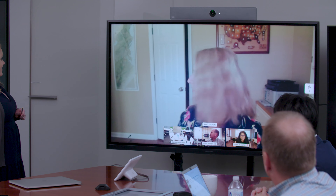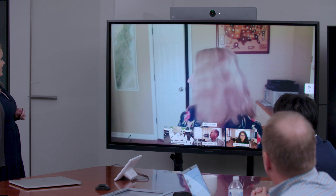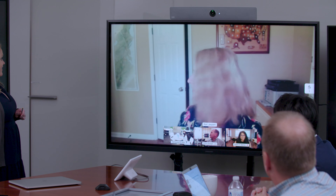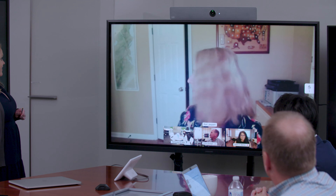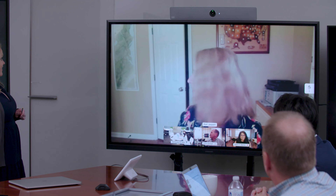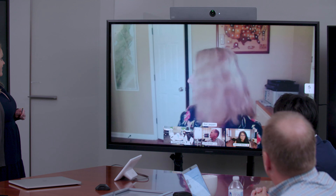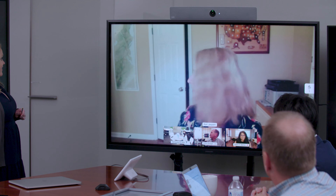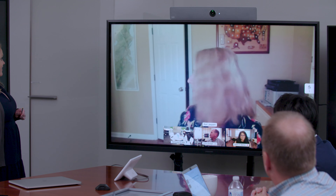Help your remote team members stay engaged with WebEx Gestures. Animated, motion-sensored reactions help participants express themselves without disrupting the meeting or interrupting the speaker. Cheer on the speaker with the clapping hands or thumbs-up reaction, or raise your hand to produce an on-screen notification to the other meeting participants that you have a question, and much more.